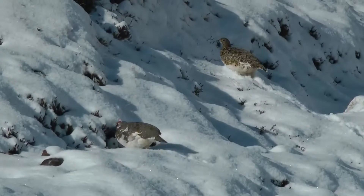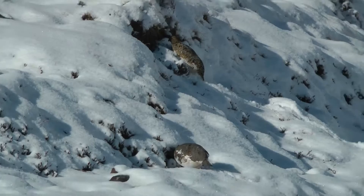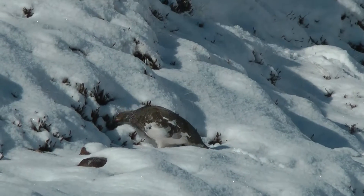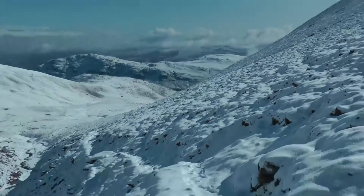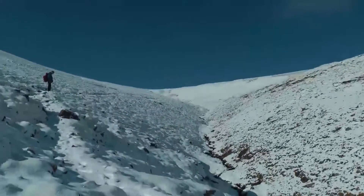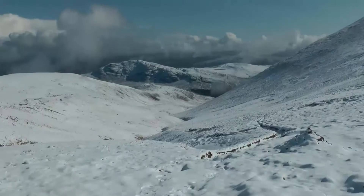We always like bumping into a bit of wildlife and it always seems to be ptarmigans. Male ptarmigan there with the red above its eyebrow and the brown speckled female ptarmigan behind them. So the walk started from Dundonnel on the banks of Little Loch Broom and unfortunately we got hit with that massive deluge of snow.